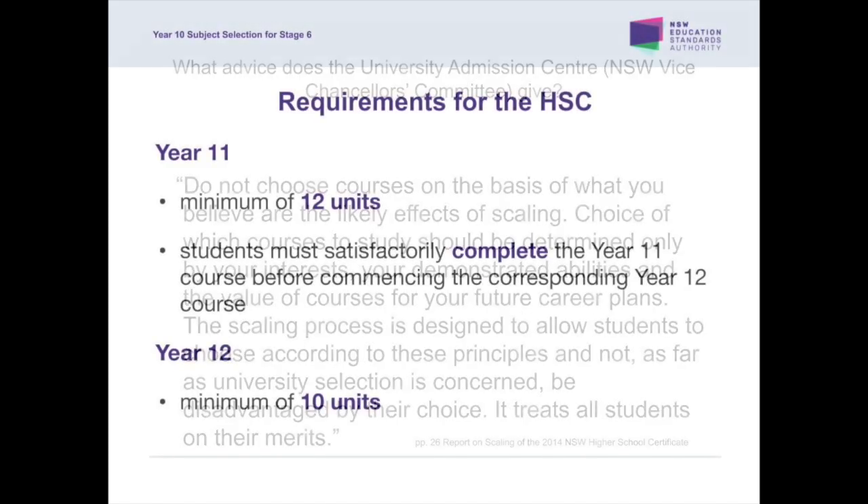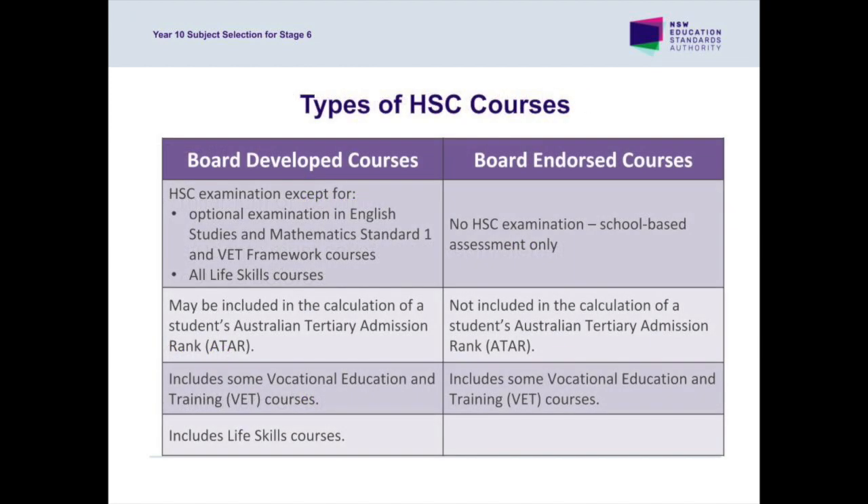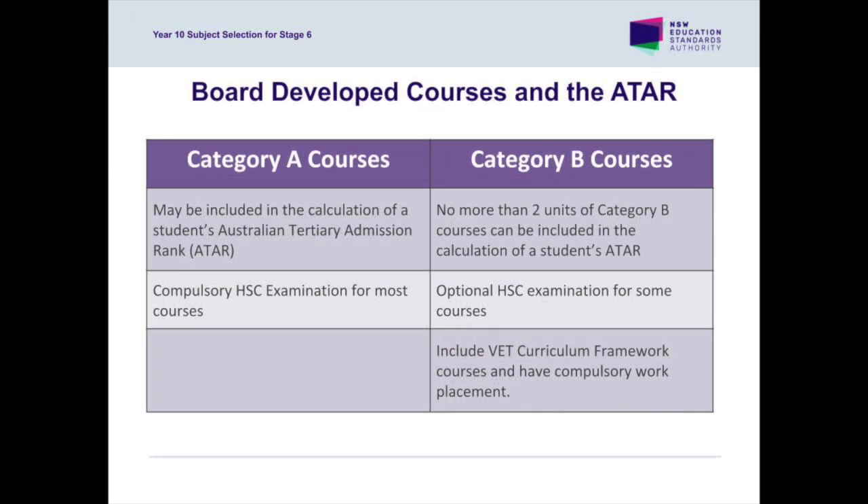To be eligible for the Year 11 ROSA and satisfy preliminary course requirements, students must study at least 12 units of courses, and for the award of the HSC they must study a minimum of 10 units. Please be aware that the requirements for the ATAR are not the same as those for the award of the HSC. Students must sit HSC exams in at least 10 units in Year 12 to be eligible for the award of the ATAR. Students can only count two units of Category B courses in their 10 units — these courses might include the study of English Studies or VET subjects. Students can study more than one Category B subject, but only two units will count towards the ATAR.